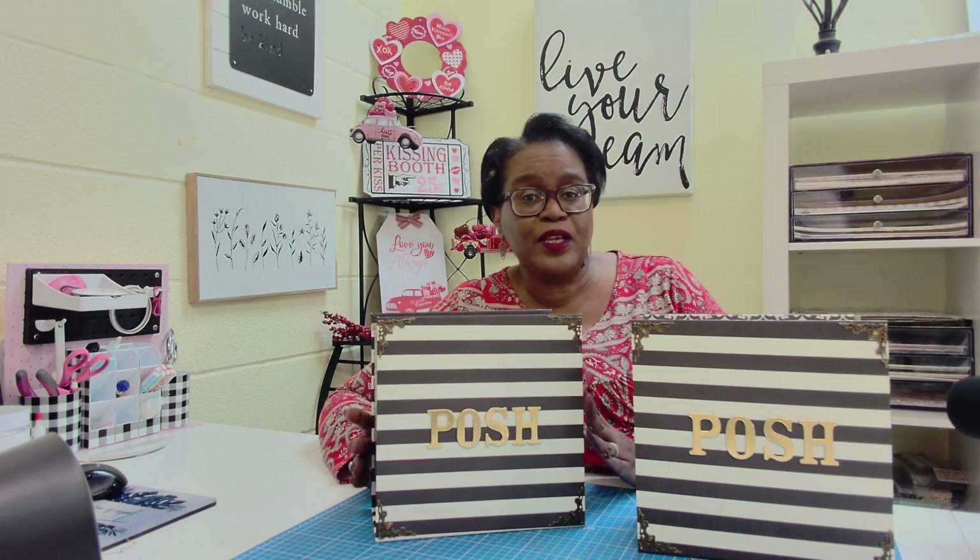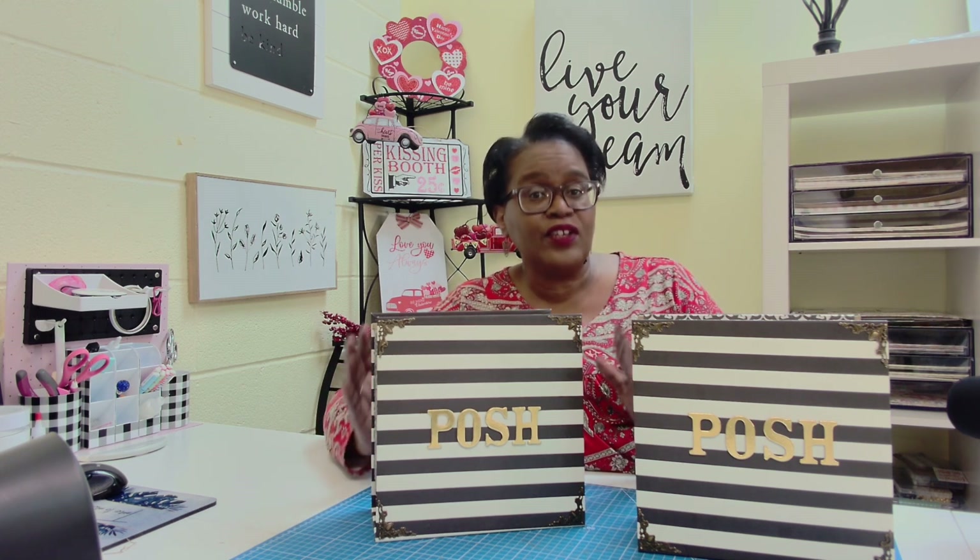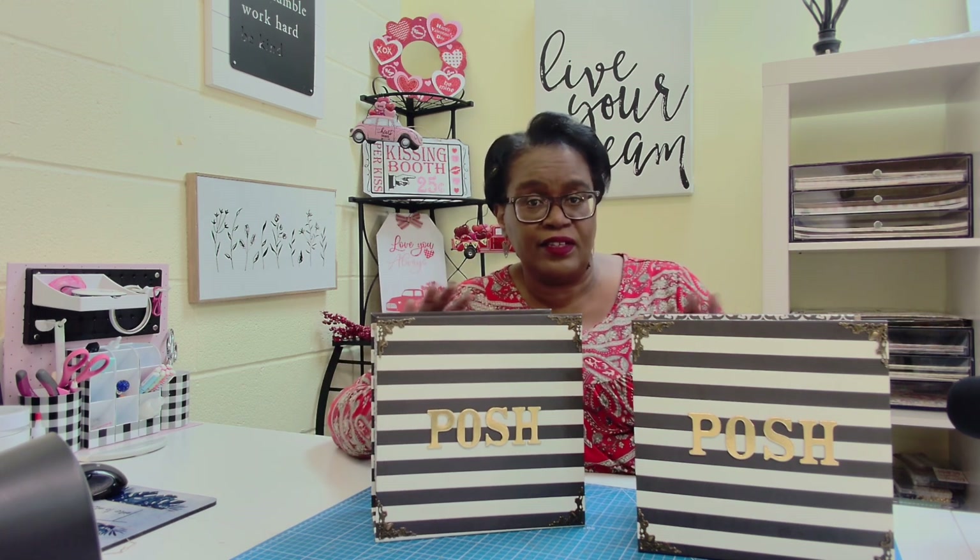Hi everyone, it's Sherri. I hope that you are having a wonderful day. My goodness, look at this. This is absolutely fabulous. And you know what it is?